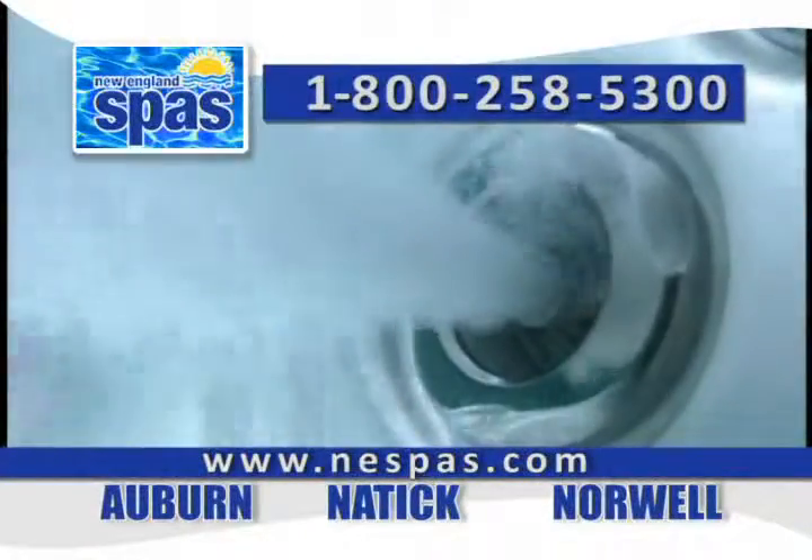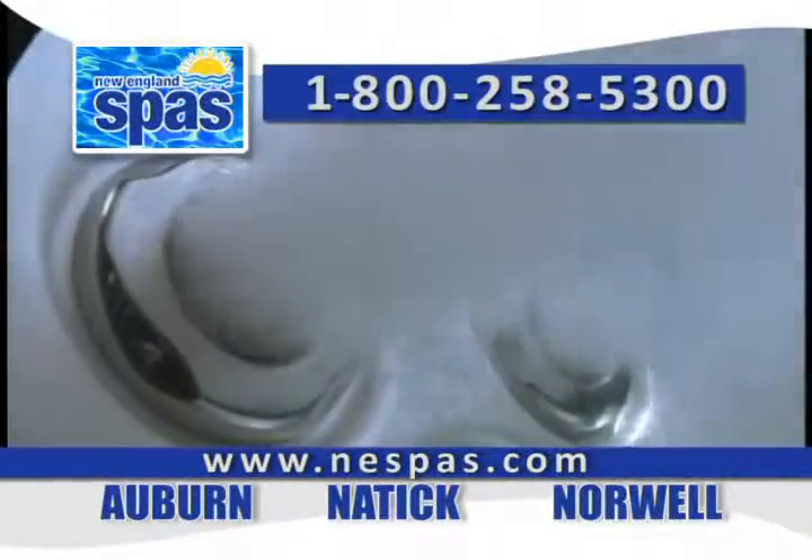Watercare is our specialty — we offer the latest in technology and simple, easy to maintain instructions. We offer free water testing in all three of our locations in Auburn, Norwell, and of course here in Natick.